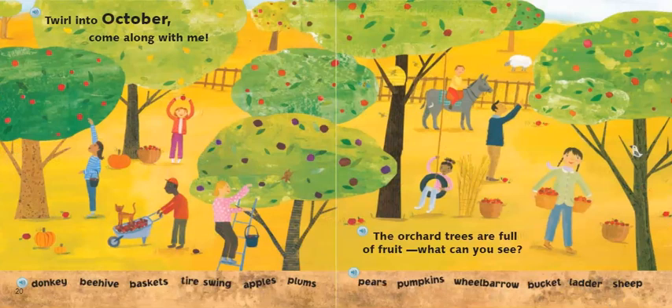Twirl into October. Come along with me. The orchard trees are full of fruit. What can you see? My friends, what season is it now? It is the season of fall, or sometimes we call it autumn. Let's read these words to see if you can find them in the picture: donkey, beehive, basket, tire swing, apples, plums, pears, pumpkins, wheelbarrow, bucket, ladder, sheep.